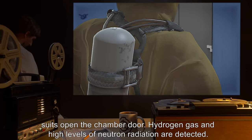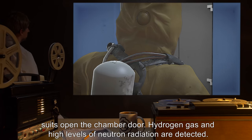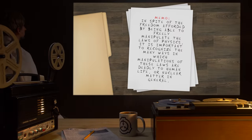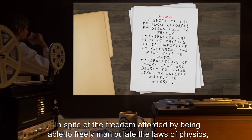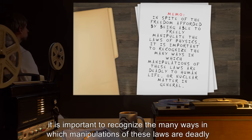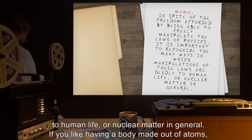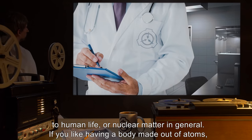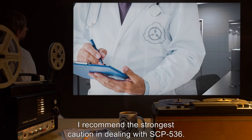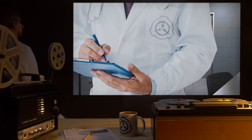Teams in hazardous environment suits opened the chamber door. Hydrogen gas and high levels of neutron radiation are detected. Memo: In spite of the freedom afforded by being able to freely manipulate the laws of physics, it is important to recognize the many ways in which manipulations of these laws are deadly to human life, or nuclear matter in general. If you like having a body made out of atoms, I recommend the strongest caution in dealing with SCP-536.